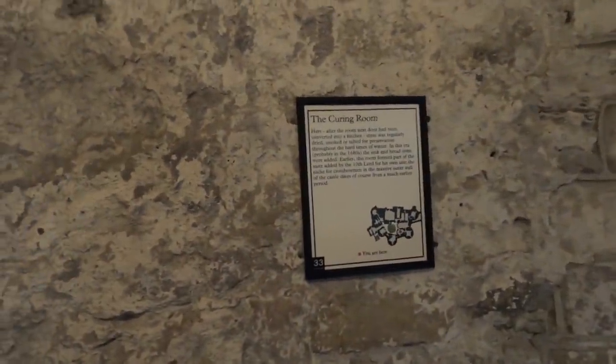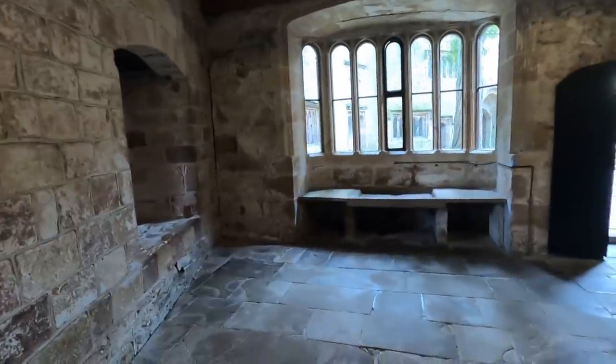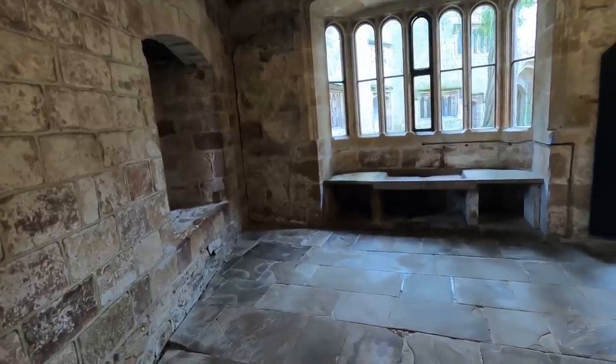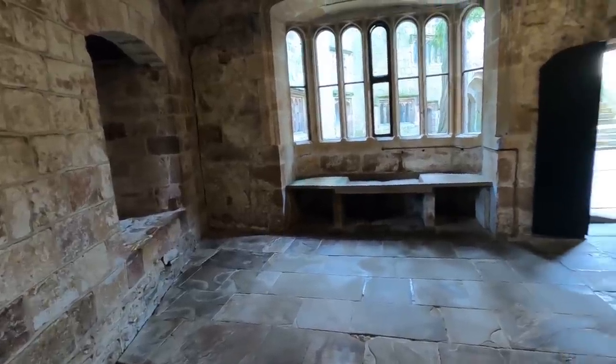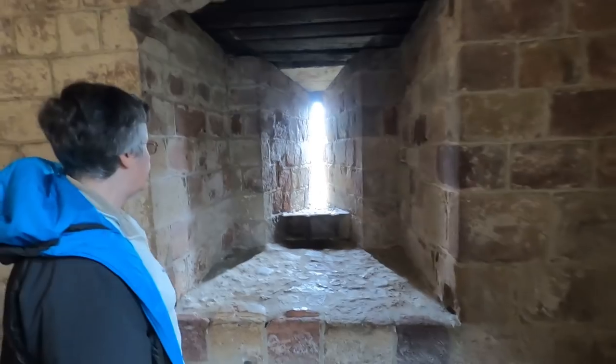This is the curing room, where they dried, smoked or salted meat for preservation during the hard times of winter. During the 1680s a sink and a bread oven were added. Earlier this room formed part of the suite added by the 10th Lord for his own use. A niche for crossbowmen in the massive outer wall dates from a much earlier age — and the arrow slits are still obviously visible.